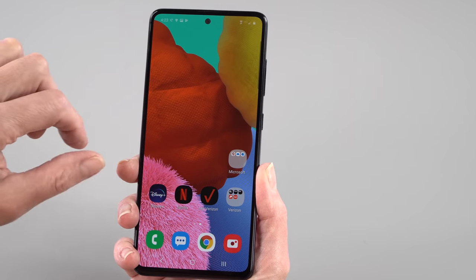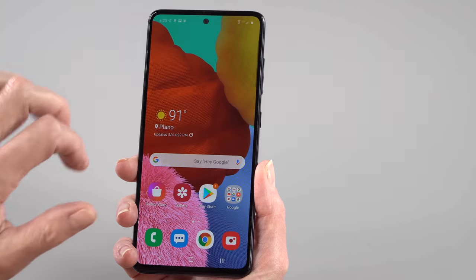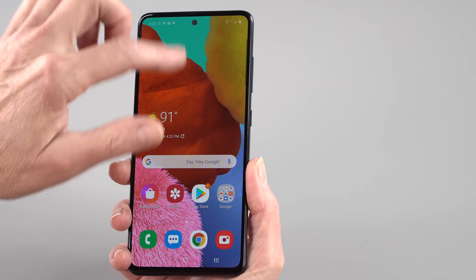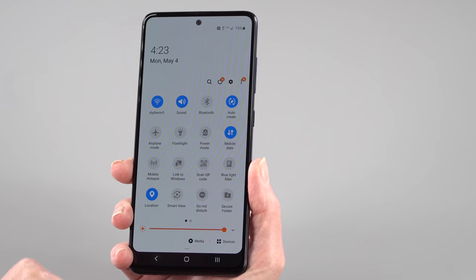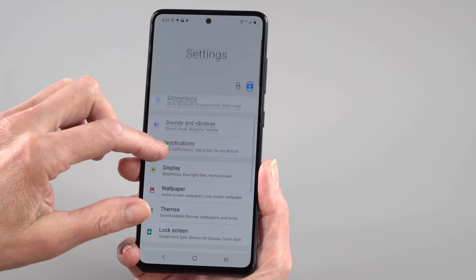It has Android 10 with One UI 2.0 on board, and it's a nice, clean, enjoyable experience. One UI 2.0 from Samsung is a good thing. It depends on which carrier you go with as to how much bloatware you're going to get. If you get the unlocked version, you won't get any bloatware. Win, win, win.